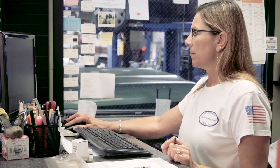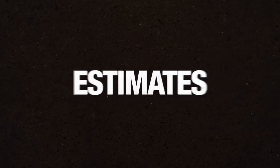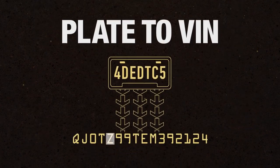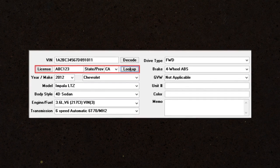It's Manager SE's job to make your job easier throughout every step of the repair. Accurate estimates are the lifeblood of your business. The plate-to-VIN feature in Manager SE immediately gives you all the vehicle details, even if the vehicle has never been in your shop before.